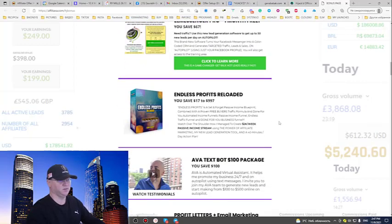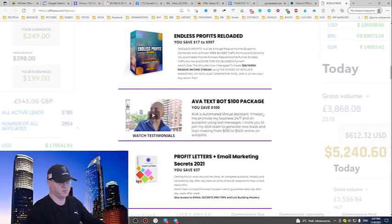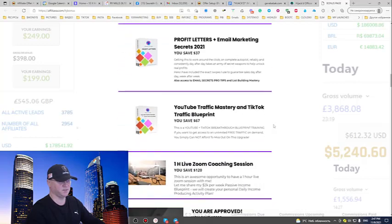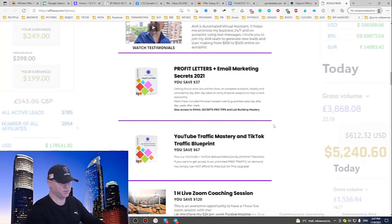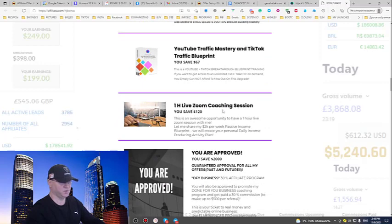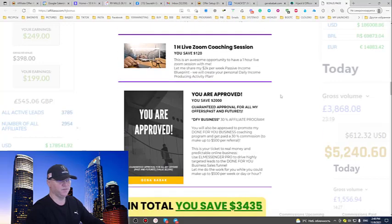Also, Profits Reloaded — my flagship product where I share my $2K per week strategy with affiliate marketing. You save $100 immediately — I give you a $100 package for free: Profit Letters and the YouTube Traffic Master. This is everything I know about email marketing and how to get traffic from YouTube and TikTok as well. Plus a one-hour live Zoom coaching session about my $2K per week passive income blueprint.